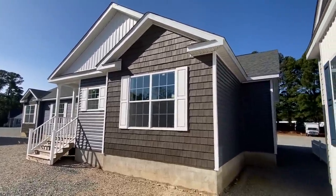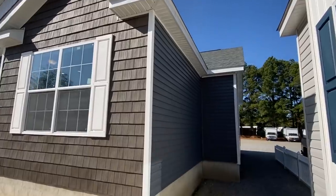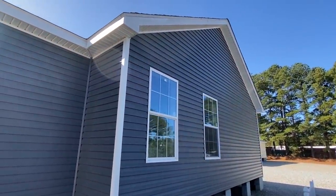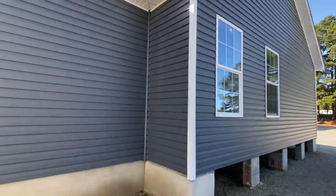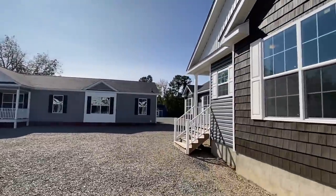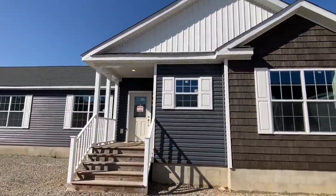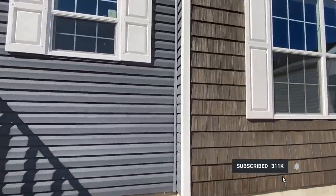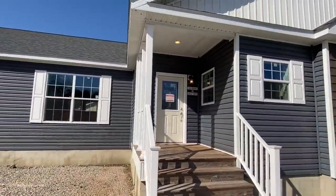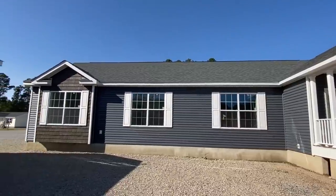If this is your first time on the channel, my name is Chance, and what I basically do is go around and tour all types of homes. I'm in Sanford, North Carolina today at Homes by Vanderville. If you haven't seen their previous videos, they have some crazy inventory — there's so many homes I'll be touring. If you enjoy content like this, be sure to subscribe, hit that notification bell, and share the channel with someone you think would enjoy it.